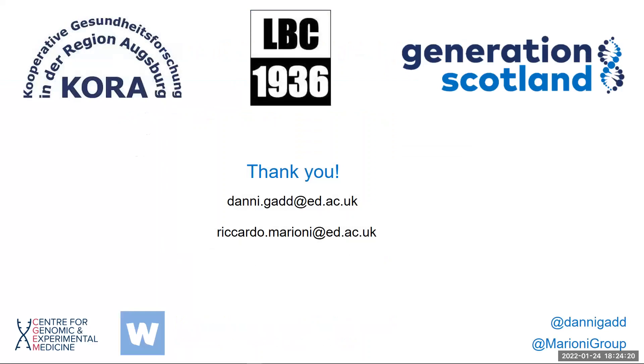If you have any queries about the protein epi scores, please contact us and we will be happy to answer them. We would like to thank all the volunteers that have contributed data to the German KORA cohort, the Scottish Lothian Birth Cohorts, and the Generation Scotland cohort, without which this research would not be possible.